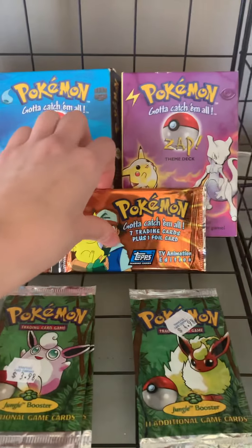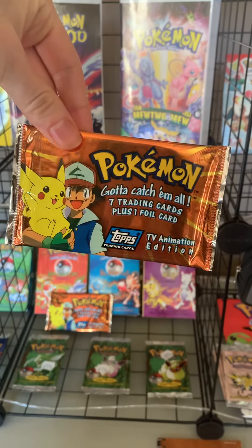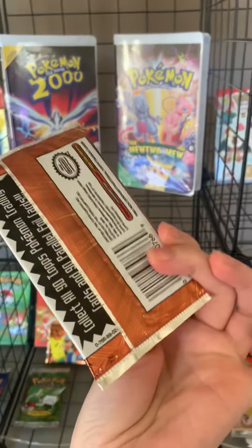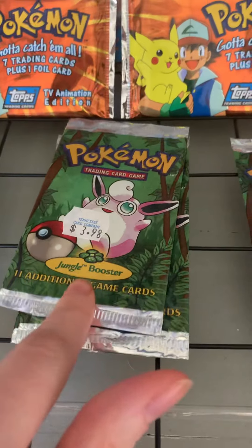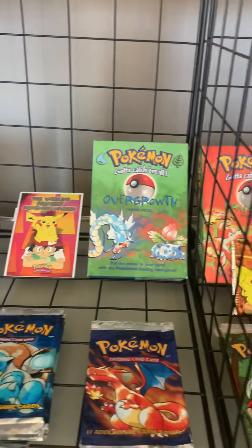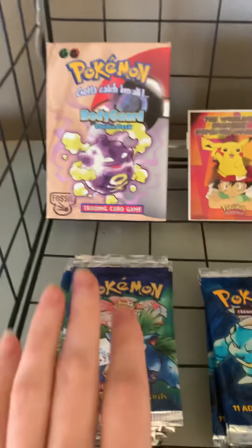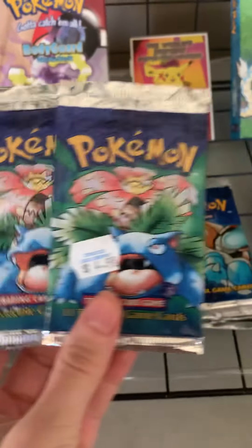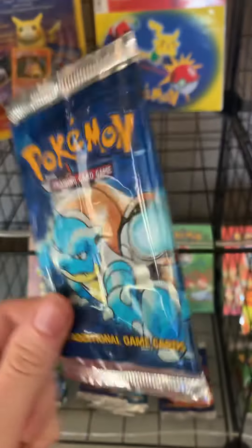And then we found two unopened original Topps cards — oh my goodness, can you guys believe it? These were still in my stash. Look at these gorgeous original pricing of the decks of the Jungle Boosters. I cannot believe that these were still here. Just look at that original artwork, guys — Blastoise coming in for the win.